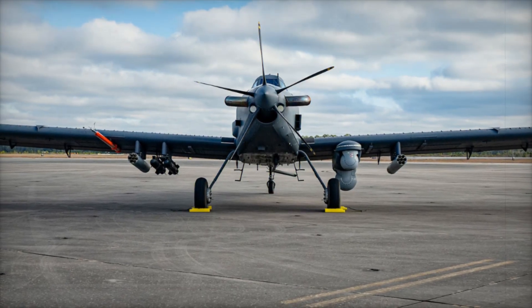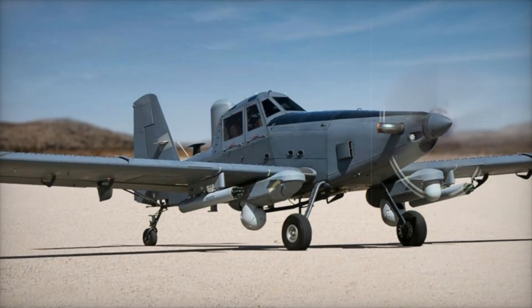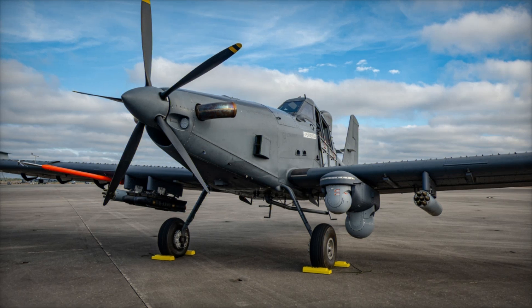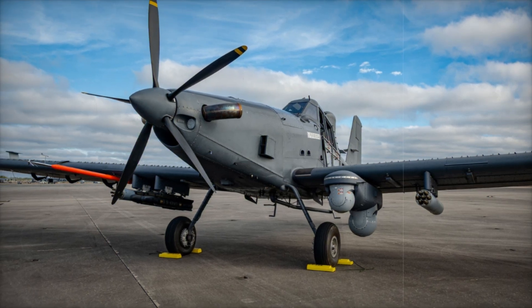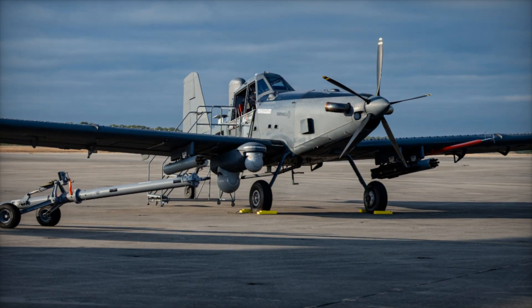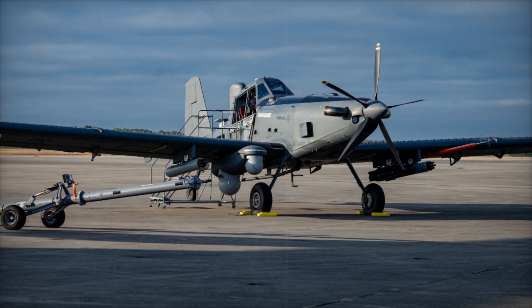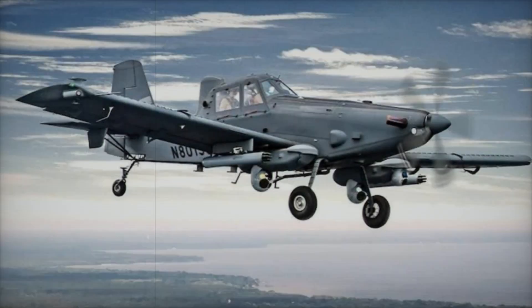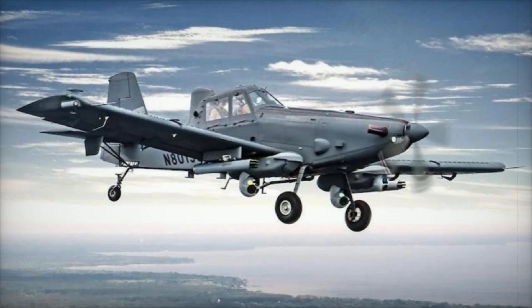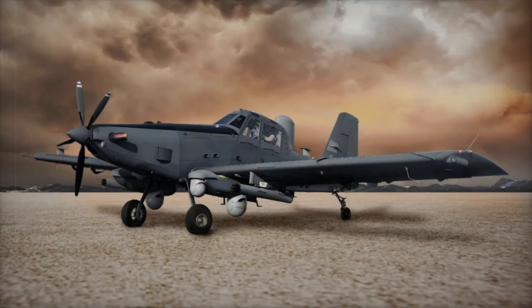Its long endurance and ability to hover over areas for extended periods make it perfect for providing close support for ground forces, especially in regions where maintaining an air presence is vital but costly jets aren't necessary. Its integrated ISR features — such as electro-optical and infrared sensors — also make it a valuable tool for intelligence gathering, allowing the Skyraider II to conduct extended surveillance, assist with tactical operations and support counterinsurgency efforts, all within the same airframe.